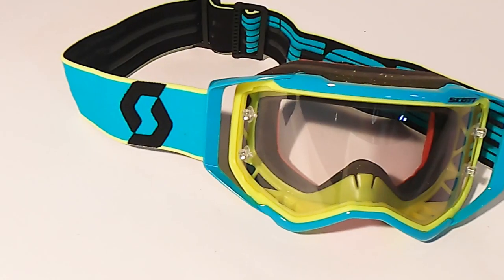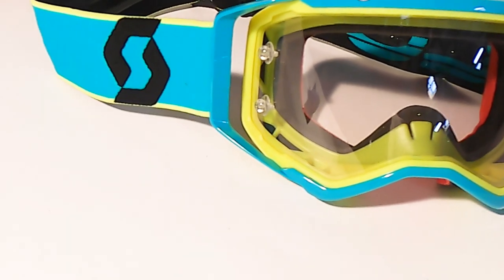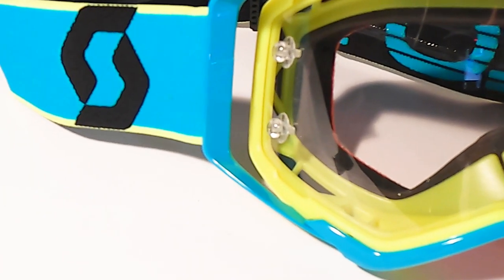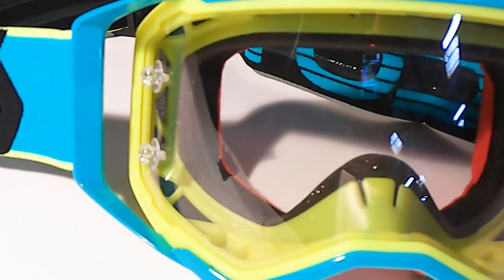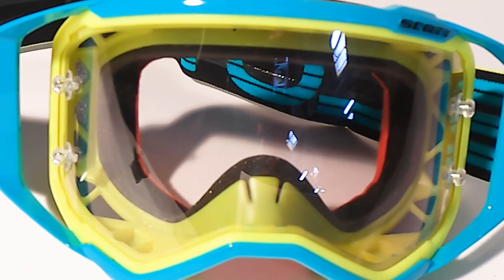Are you ready for today's SWAT Moto Live Stocking Stuffer? I bet you can guess what it is. The Prospect Goggle was launched four years ago as an answer to consumer demand for a high-impact resistant goggle. Bikes are far more powerful now than they were two decades ago, and the Prospect features a 1mm thick lens and four lens lock posts that prevent the lens from being blasted out of the frame by extreme roost.